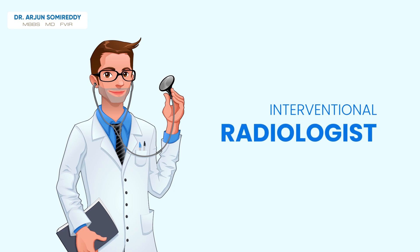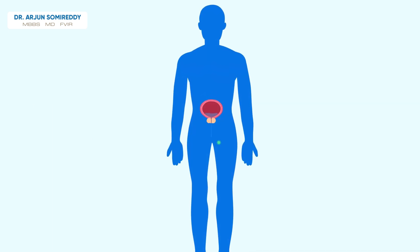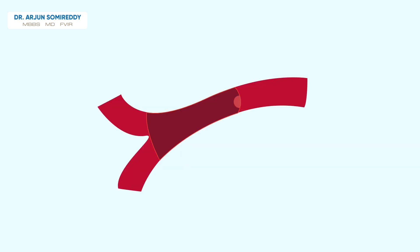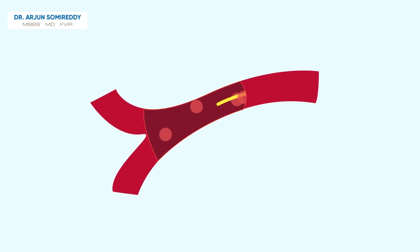This is performed by a doctor called an interventional radiologist. The procedure starts with a tiny nick in the upper thigh or wrist, through which a small tube called a catheter is inserted into the blood vessels. Advanced imaging equipment is used to guide the catheter to the arteries that supply blood to the prostate.